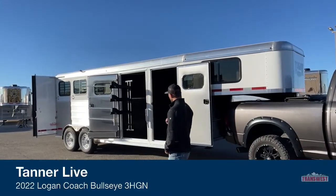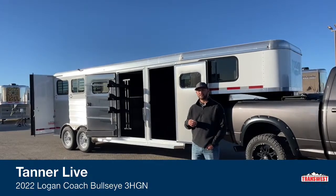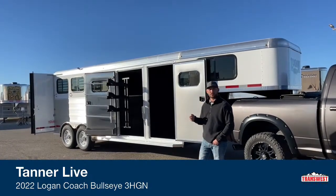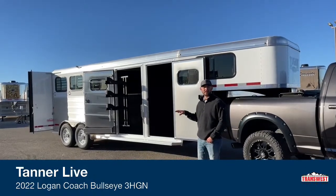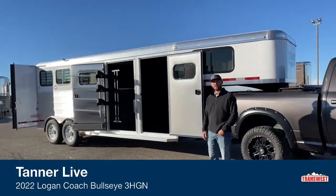Colorado. Today we're going to go over an inventory unit. This trailer does currently have money on it, but it's going through financing, so there's always a potential this trailer will come available. This is a 2022 Logan Coach three-horse gooseneck with a really slick closet tack setup on it. We'll walk around this trailer and show you guys some features.